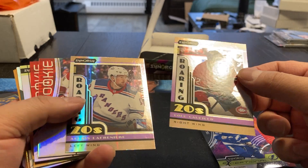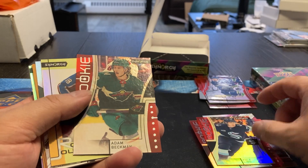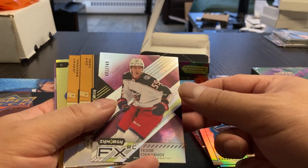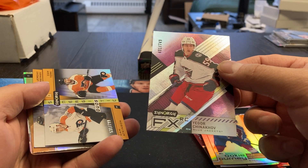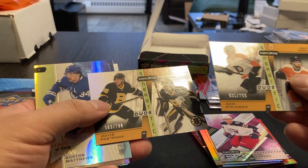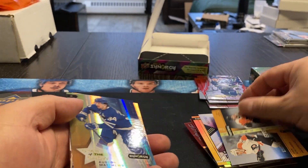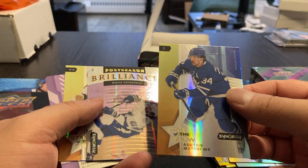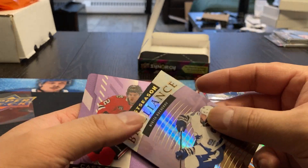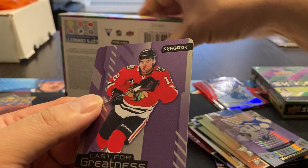Roaring Twenties for Lafreniere and Caulfield. Rookies: Michael Pezzetta, Cole Lind, and Adam Beckman. Rookie Journey of Alex Newhook, 347 out of 799. FX rookie, Igor Chinnikov, 401 out of 749. Duels — Swayman and Pastrnak, both damaged on the corners. And Cam Atkinson and Cam York. Star of the Show, Auston Matthews, not numbered. Star of the Show, Mark Stone. Postseason Brilliance, Nikita Kucherov.